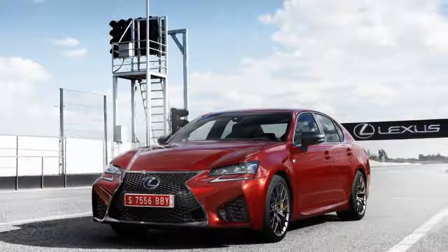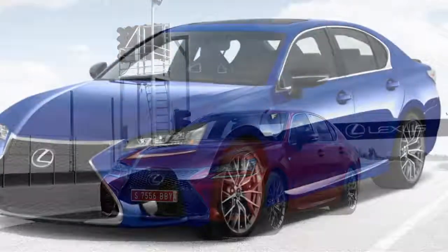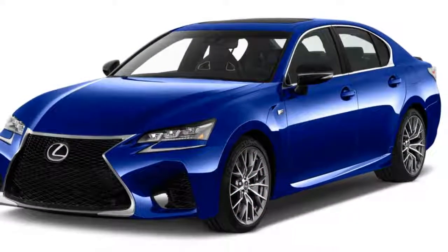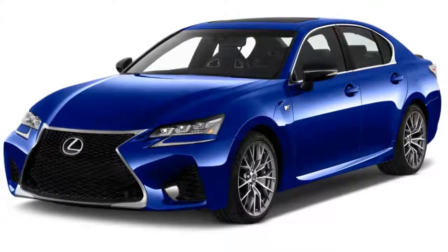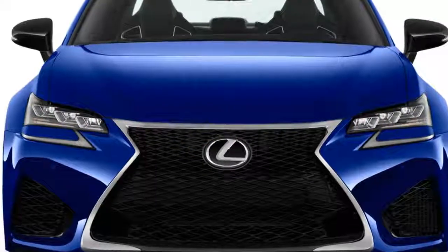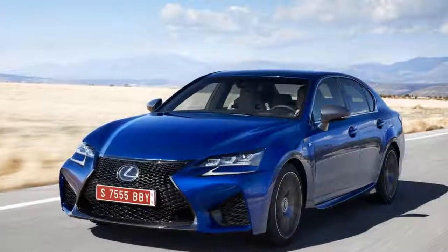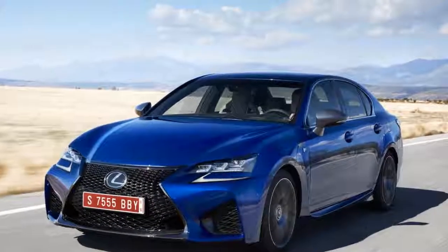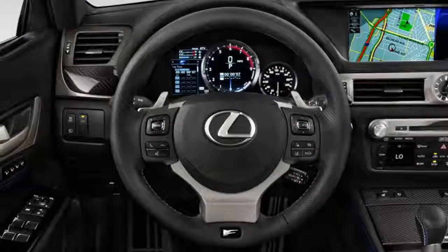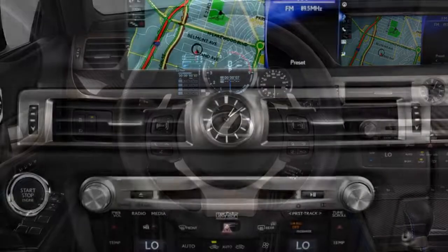The Lexus GS F balances track-ready handling with potent power and composed road manners, but the V8 engine can't match the output of several rivals. The Lexus GS is an accomplished sport sedan in its own right, but the GS F turns up the wick considerably, making it a real track car that still offers composed road manners. We rate the GS F an eight for performance, giving it points for power, handling, and steering response.